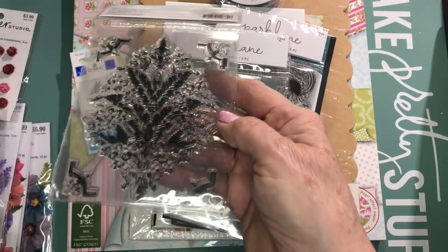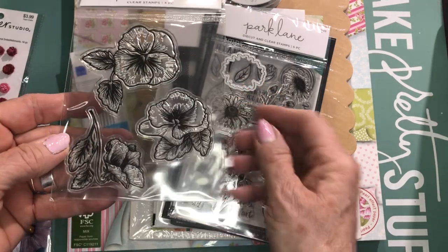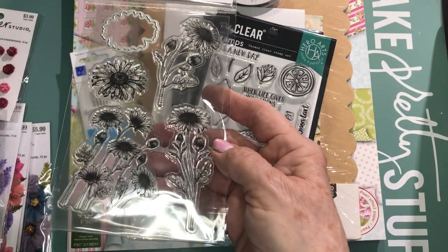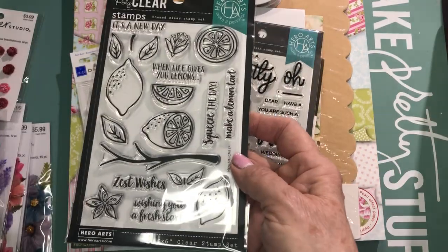I know these stamps are silicone, but I do like the shapes of them, and for $1.50 or $1.25, whatever they were, it's worth giving it a try. I don't have a floral of that description. I like this one and it comes with the dies, so I'll have fun playing with these.